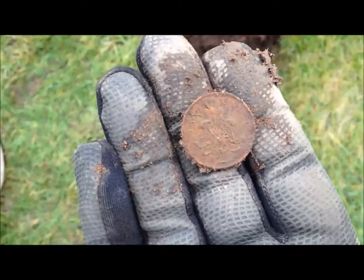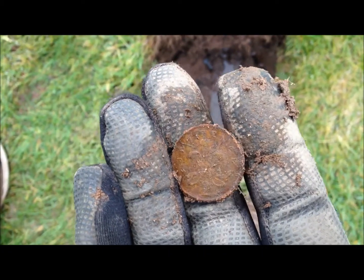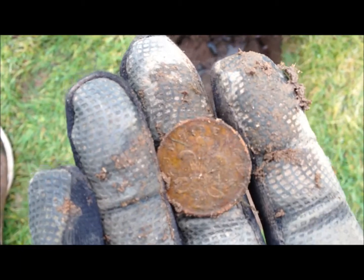First find of the day - decimal two pence. Is that a good omen? Whenever I've found a two pence as the first coin of the day, I've always found a bit of silver.